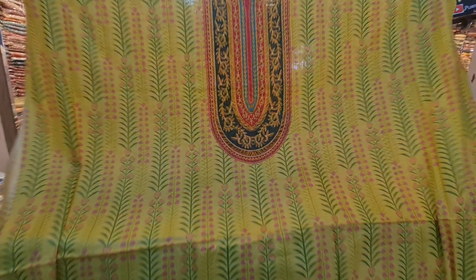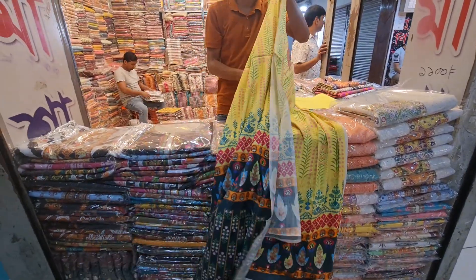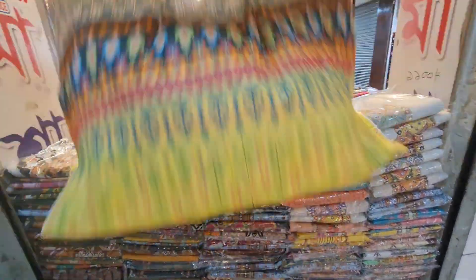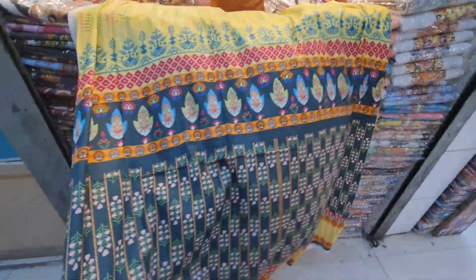The first thing you can see is a lemon shining design. Look how beautiful this is. This is the back side. The collection is very beautiful.